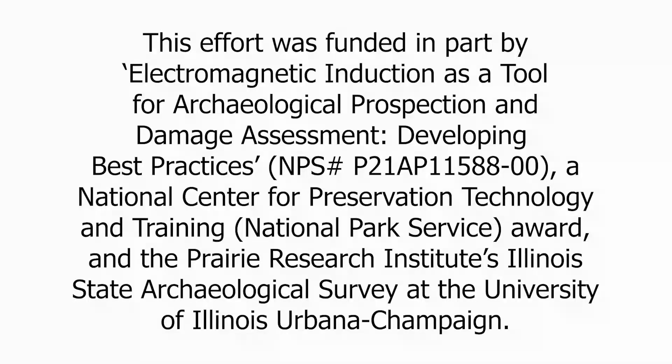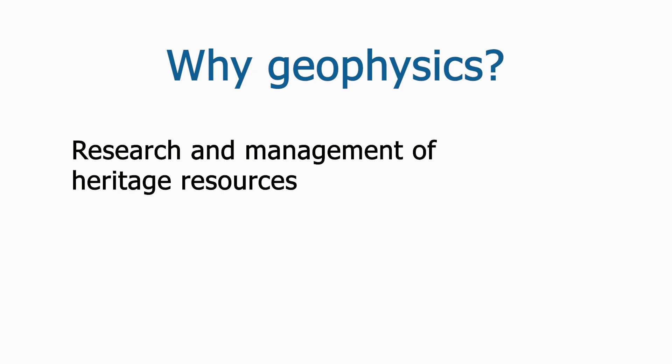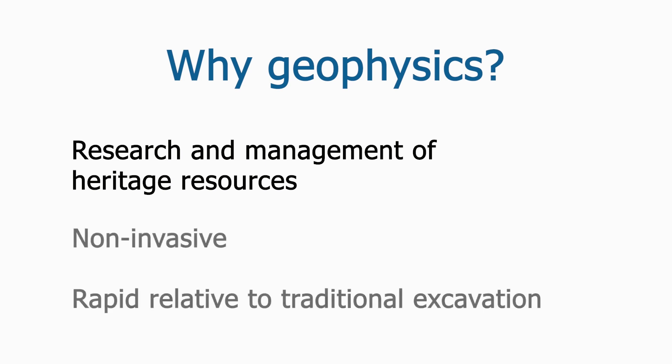Production of this video was supported by a grant from the National Center for Preservation Technology and Training of the National Park Service. In the United States, archaeological geophysics is used in service of both research and management goals. The main appeal of geophysical survey is its combination of speed and non-destructiveness.